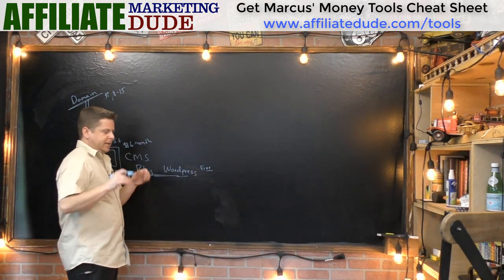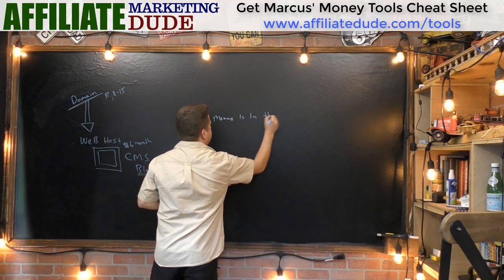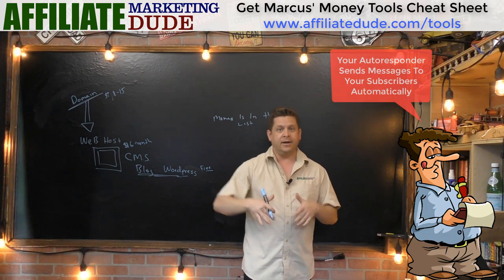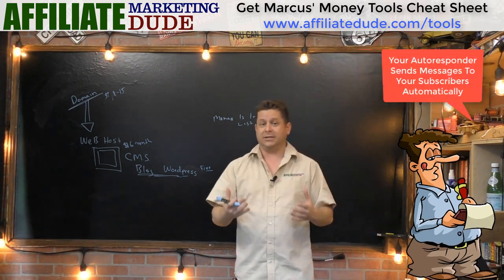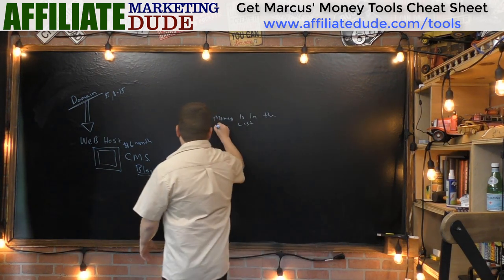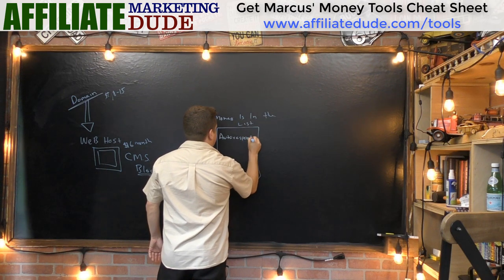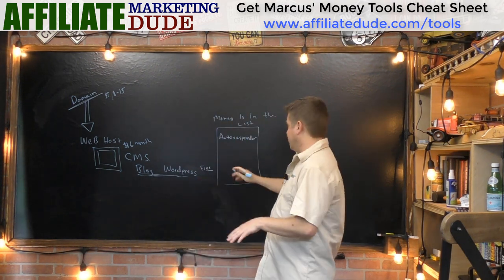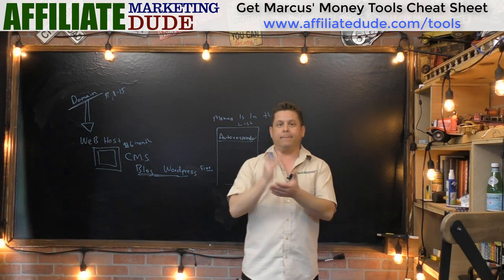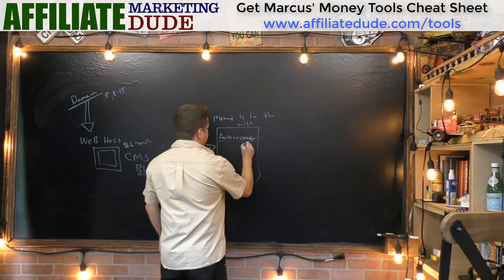A lot of people say the money is in the list. A list is a mailing list — a way to collect names and emails of people who visit your site so you can market to them over and over again. Personally I've made millions of dollars with my mailing list and make money every single day from it. What you need for this is an autoresponder, which runs about seventeen dollars a month.